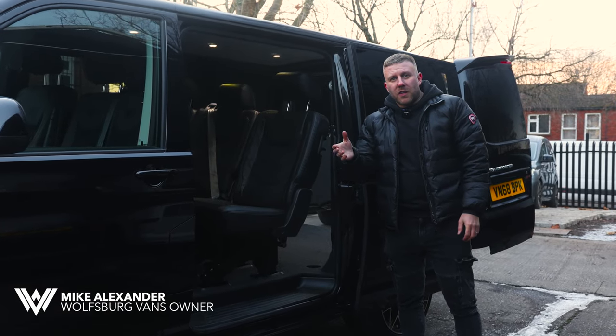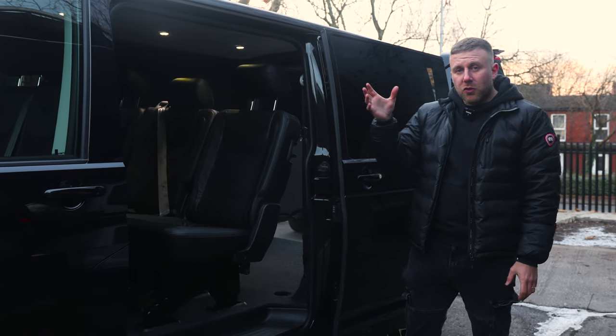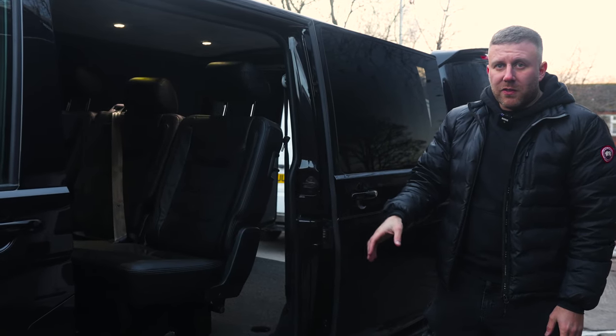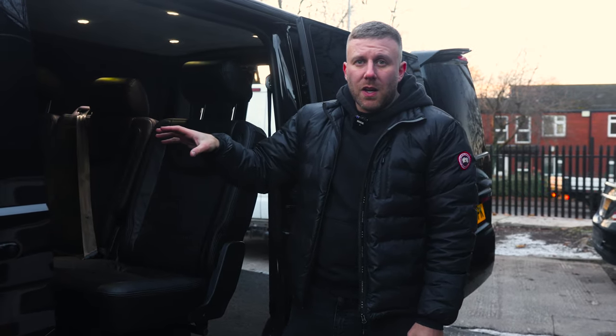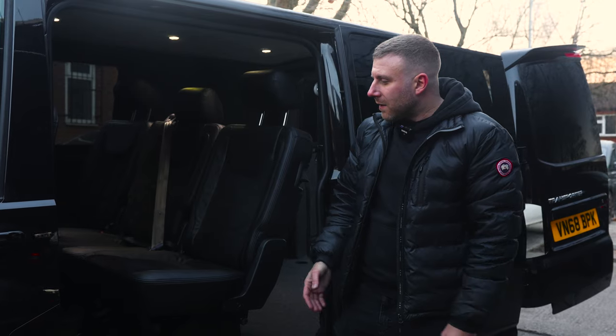So you've got a Volkswagen Transporter — either a combi or a panel van — and you're looking for something to make it a bit more luxurious inside. I'm going to show you a few of the options that we can offer. If you follow us, you'll know that we do this a lot on the Volkswagen Caddy, but we also do quite a lot of Transporters.